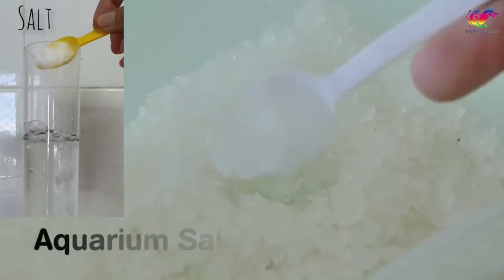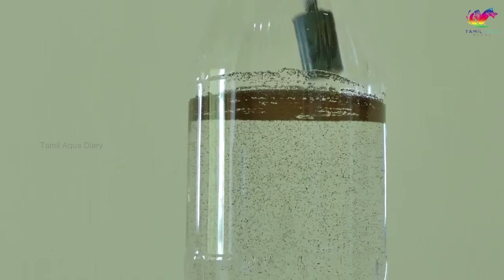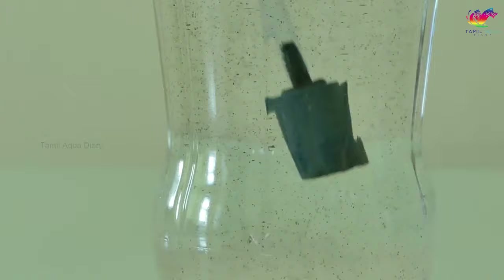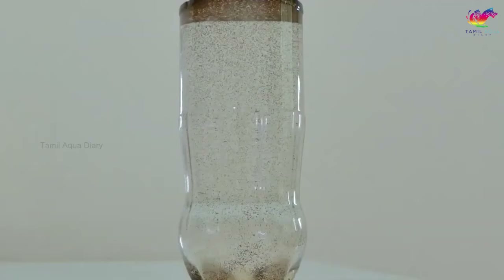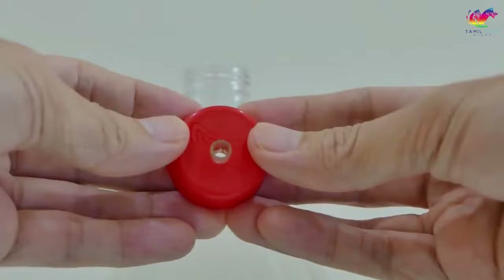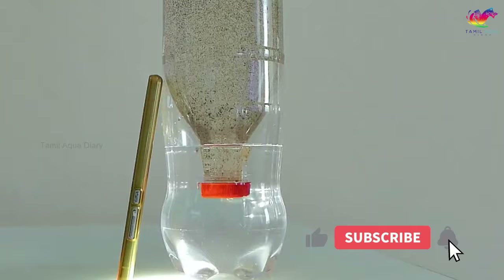Fill the hatchery with water and add the brine shrimp eggs. Add a small amount of aquarium salt to the water to create a saline environment. Place the hatchery in a warm location with a temperature between 75 to 80 degrees Fahrenheit — the warmer the water, the faster the eggs will hatch. Wait for the eggs to hatch, which usually takes around 24 to 48 hours. Once hatched, you can feed the brine shrimp to your betta fry. Harvesting baby brine shrimp is easy — they are attracted to a light source, and you can usually collect them at the bottom using a light.